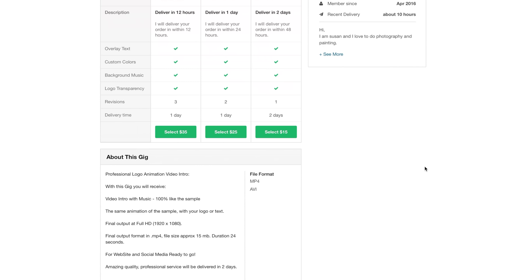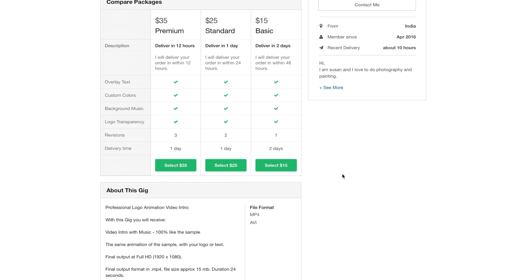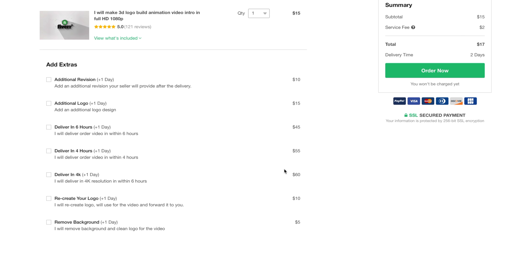This one here doesn't even say what the resolution will be. Here we go - final output 1920 by 1080, so that is what we're looking for. This has a two day turnaround timeline, which is still great. You can pay for extras like additional revisions, additional logo, deliver in six hours, deliver in four hours, deliver in 4K for $60, recreate logo, or remove background. So it looks like this person will deliver the HD version of the logo animation to me, which is great.